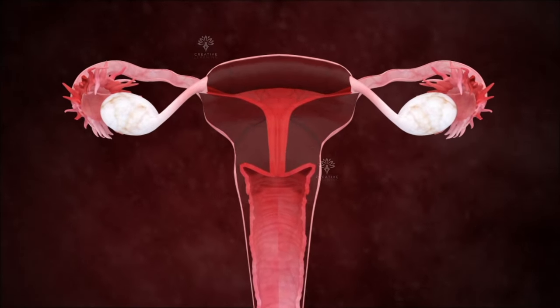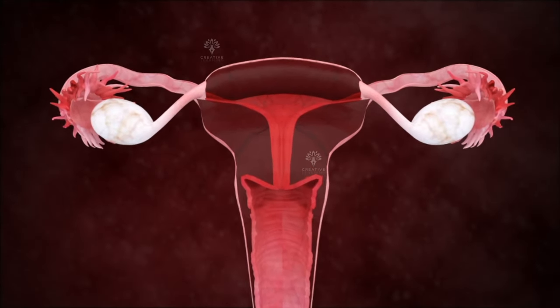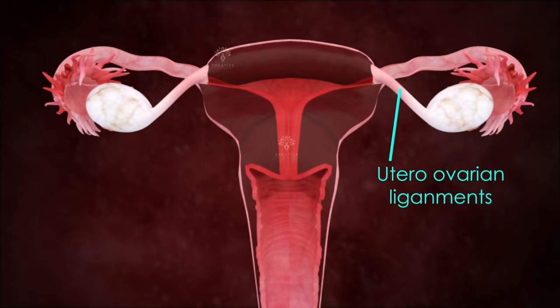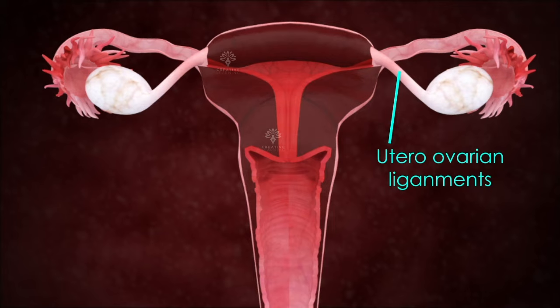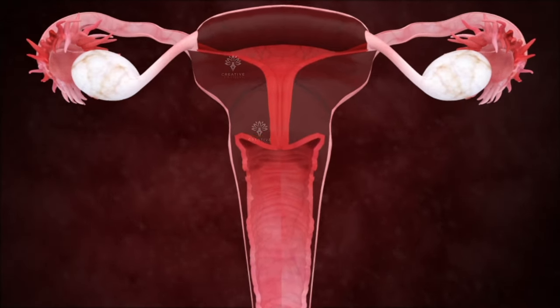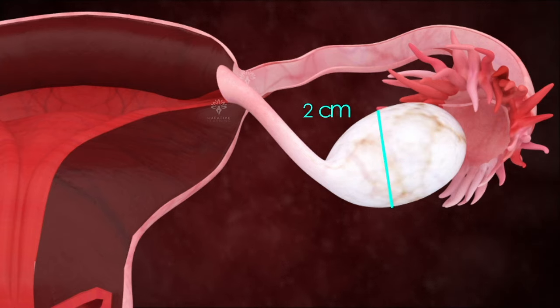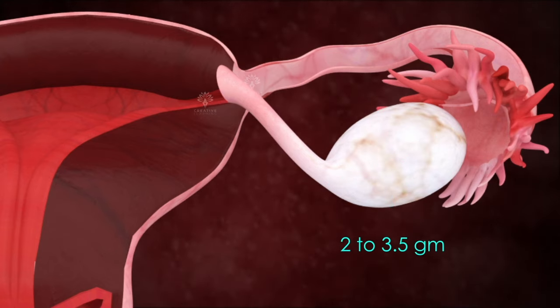The ovaries are oval-shaped structures present on either side of the uterus. They are attached to the uterus by fibrous cords known as the utero-ovarian ligaments. The ovaries, which are grayish-pink in color, are each about 4 cm long and 2 cm wide, and weigh about 2 to 3.5 grams usually.